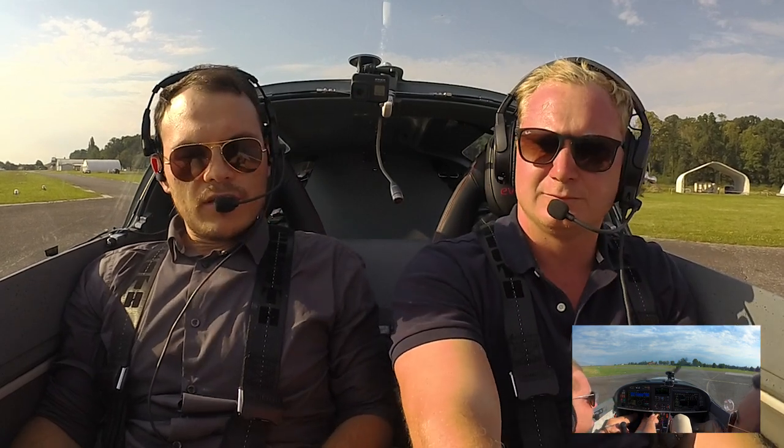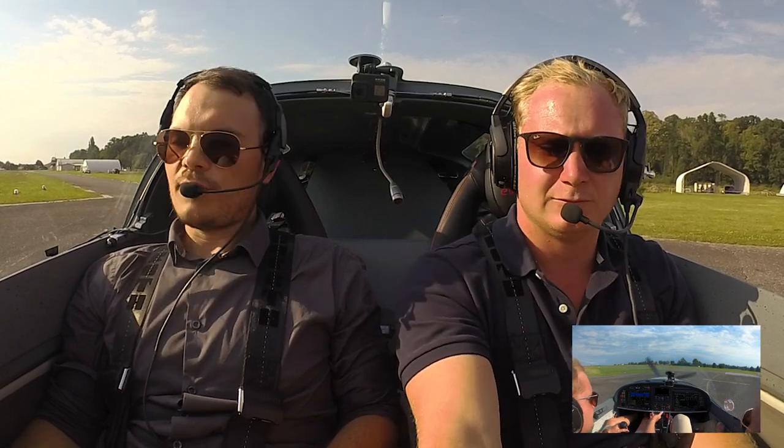We have a quick lane test, fuel pump test, and we'll be ready to go here shortly. Ready to go when you are. Just got the message — ready to go.